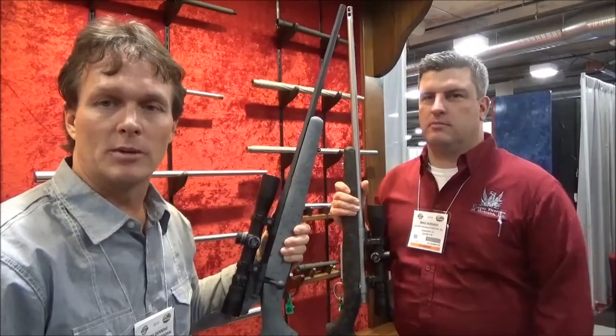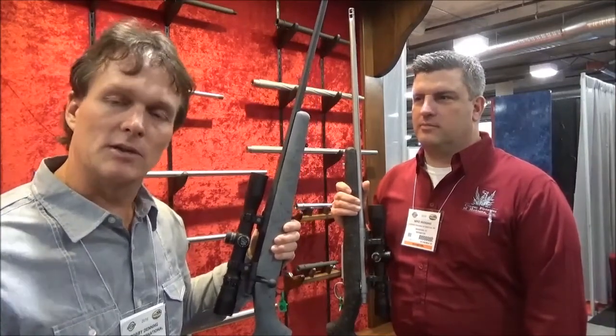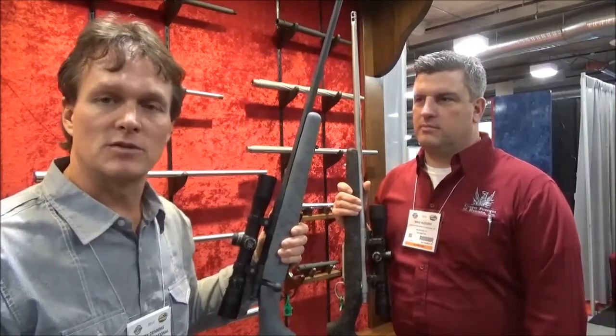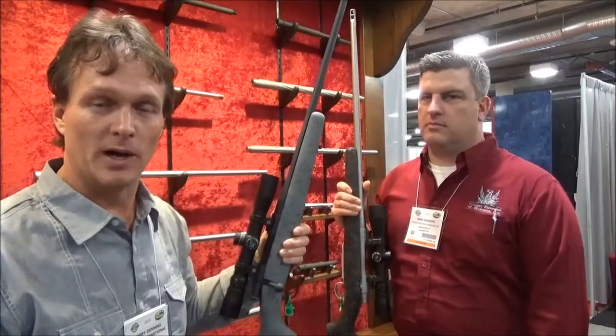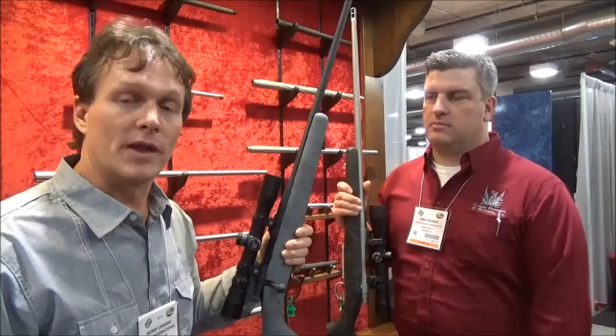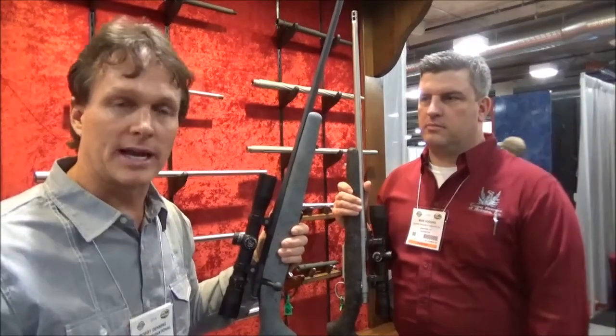Hey Rockslide, I'm at the Cooper Firearms booth for the 2015 SHOT Show. If you've followed the blog and you've followed Rockslide this last six months, you've seen Cooper's been all over it. It's because they build high quality guns that shoot really well. The Excalibur that I'm shooting, Model 52, it's in a 7mm Remington Magnum, my favorite caliber.